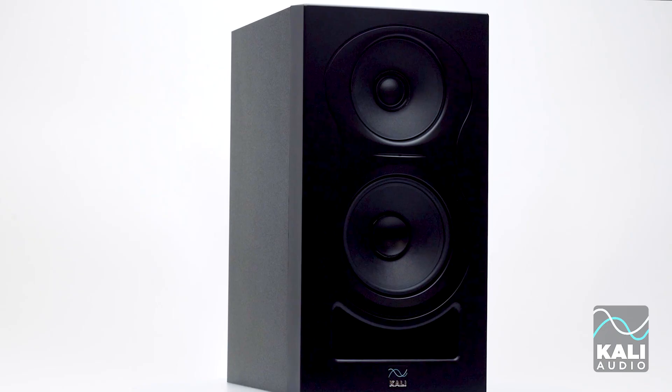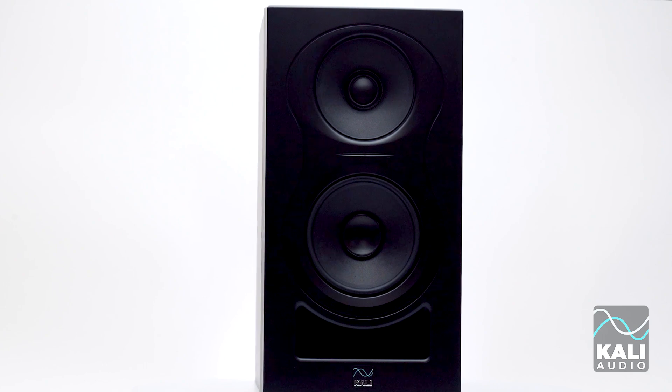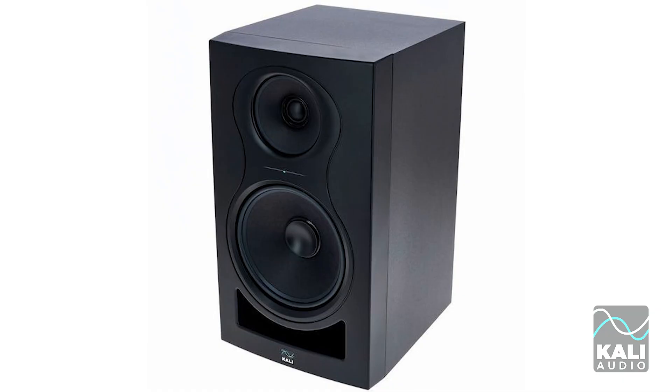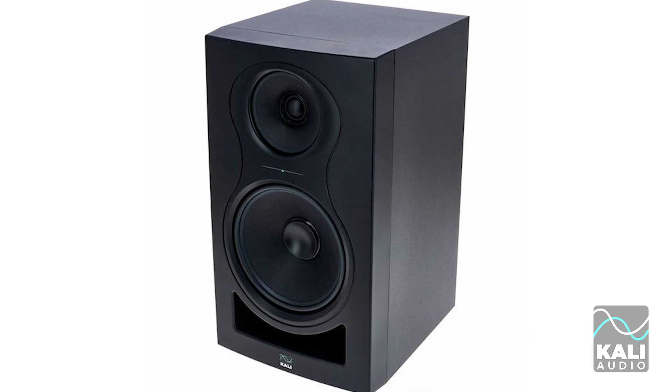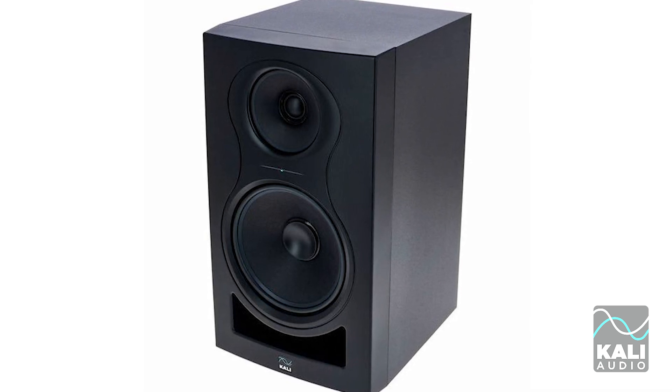If you're not familiar, the IN5 and the IN8 are loudspeakers in the same family — our Independence series of loudspeakers. They're three-way speakers with a woofer, a midrange, and a tweeter. And they are coincident — the midrange and tweeter are coincident with each other, which makes it a point-source loudspeaker, which makes them image just fantastically.